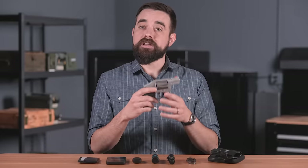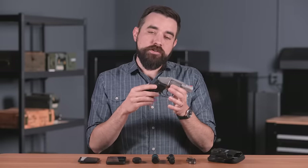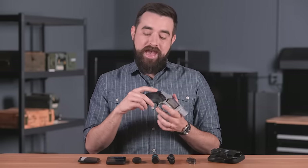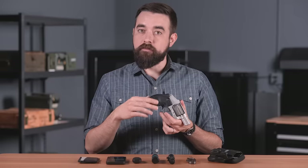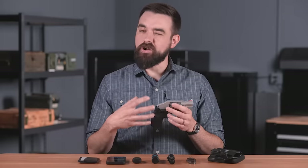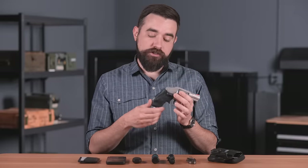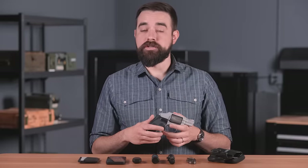The main thing I like about snubbies is the ratio of weight to size. They can be extremely light but they are not so small that I have a hard time fishing one out of my waistband. The angle and size of the grip make them easy to draw consistently. Any semi-auto that weighs just 13 ounces is going to have some ergonomic challenges that I personally just don't have with a J-frame or a Ruger LCR.